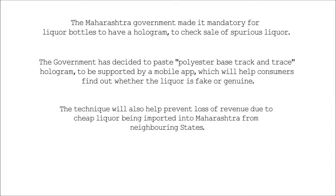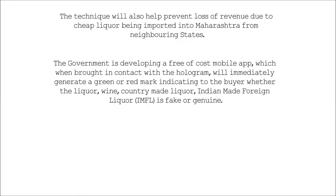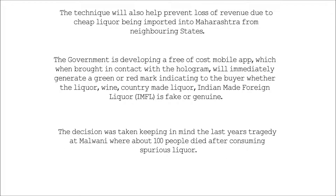The technique will also help prevent loss of revenue due to cheap liquor being imported into Maharashtra from neighboring states. The government is developing a free-of-cost mobile app, which when brought in contact with the hologram, will immediately generate a green or red mark indicating to the buyer whether liquor, wine, country-made liquor, or Indian-made foreign liquor is fake or genuine.